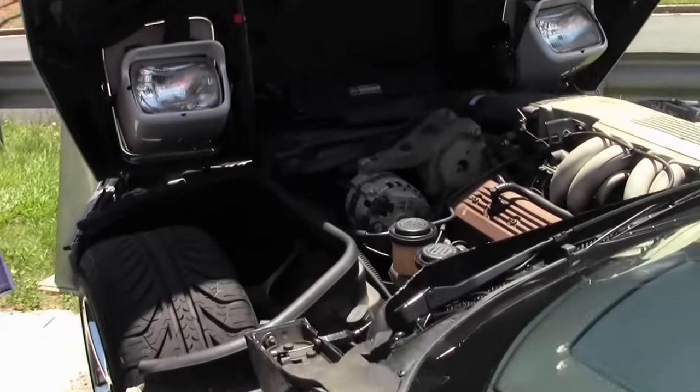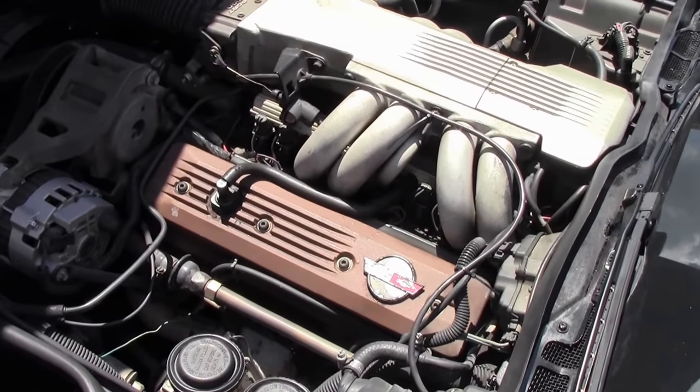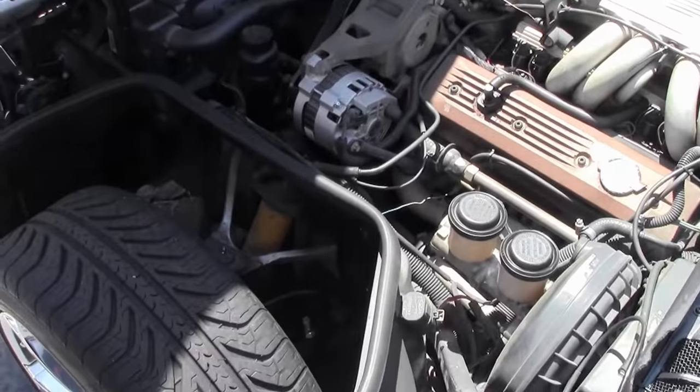A great car, sure to turn heads, a lot of fun to drive, and a convertible with only 71,000 miles — and a good value.